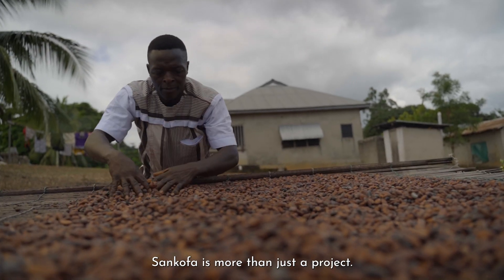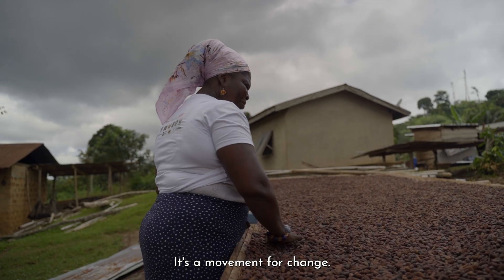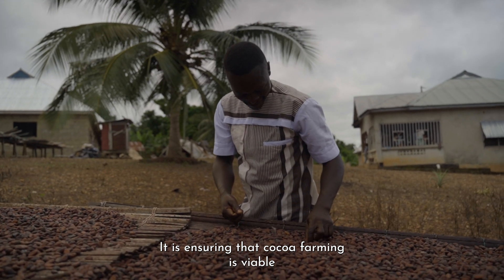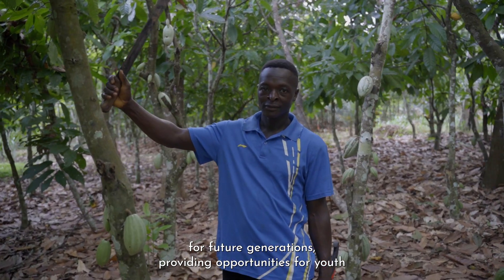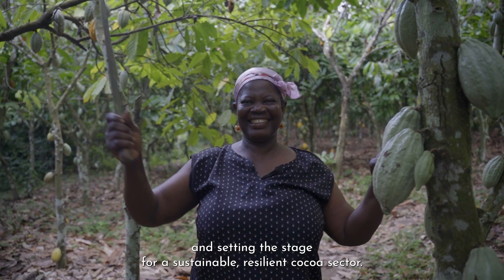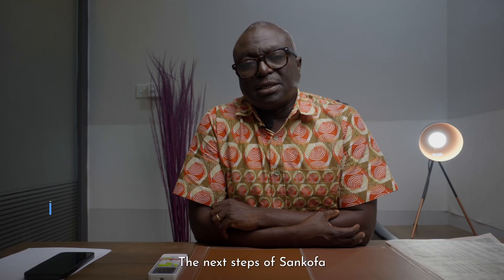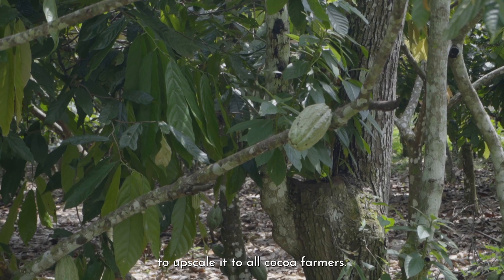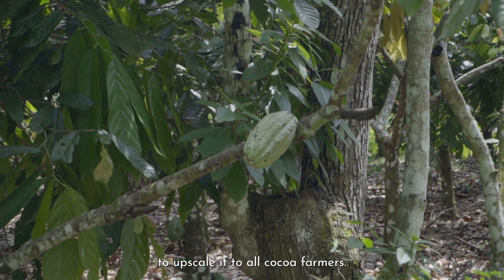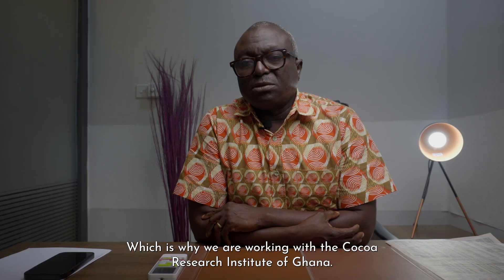Sankofa is more than just a project — it's a movement for change. It is ensuring that cocoa farming is viable for future generations, providing opportunities for youth, and setting the stage for a sustainable, resilient cocoa sector. The next steps of Sankofa will be to work closely with the Cocoa Board to upscale it to all cocoa farmers, which is why we are working with the Cocoa Research Institute of Ghana.